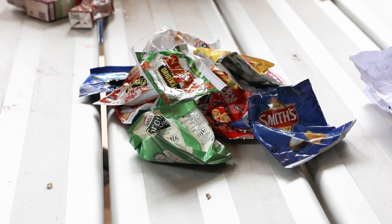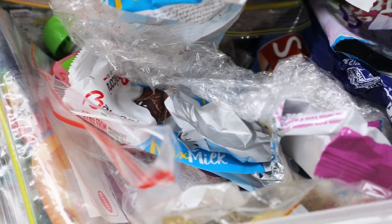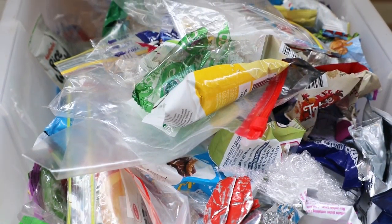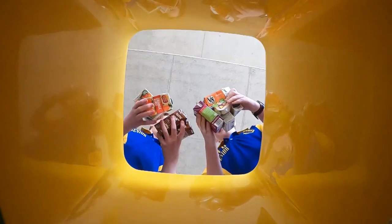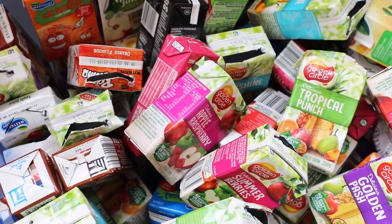Our soft plastics we take to REDcycle depots, where they get turned into furniture, posts and things like that. Then our poppers we take to our recycling centres and get some money back from there.